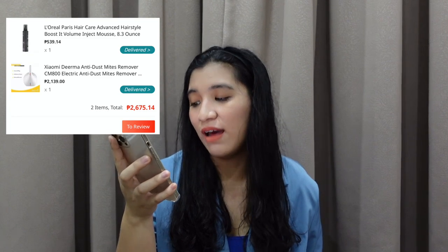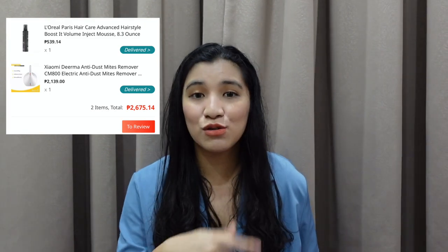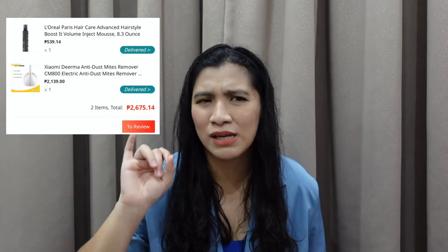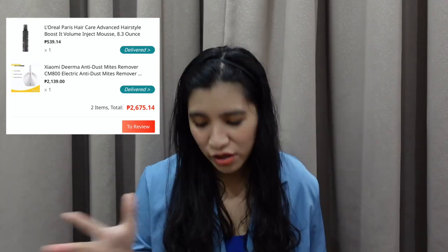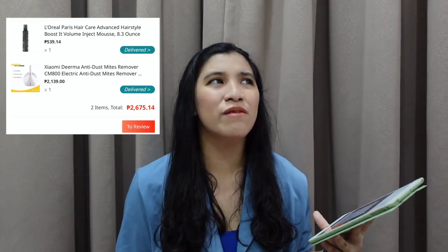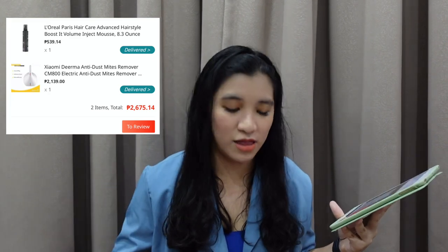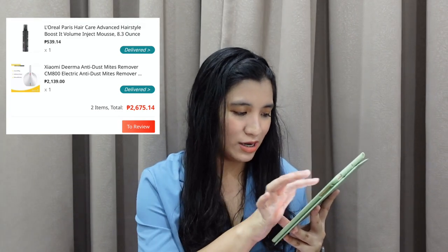Next purchase is 2,675.14. Eto yung Derma Anti Dust Mites na Xiaomi. Ginamit ko to and pinost ko sa mga Instagram stories ko nun. Dahil nga super dun talaga sa old house namin — super daming lamok, super daming langaw, super daming makater dun sa couch. So bumili talaga ako ng Xiaomi Derma Anti Dust Mites and it's working well. But now here in the new house, we're not really using it pa. Nakatago pa siya at the moment.